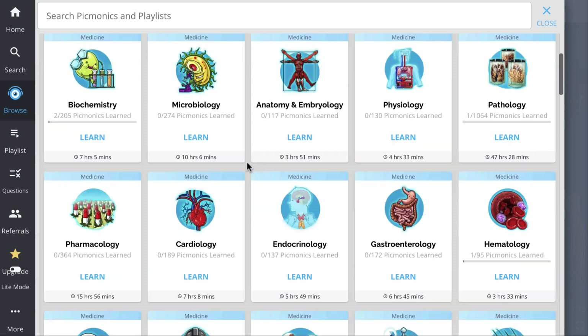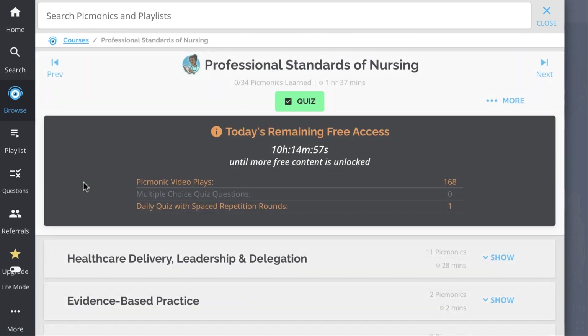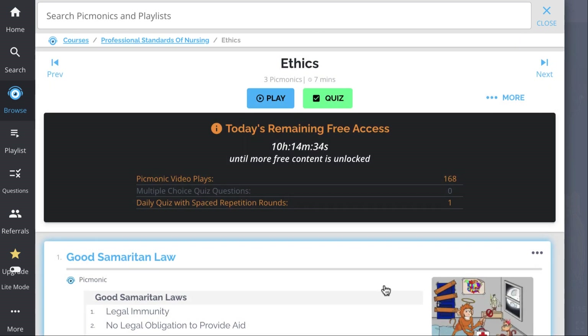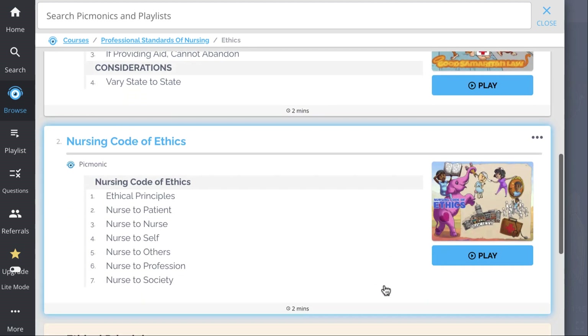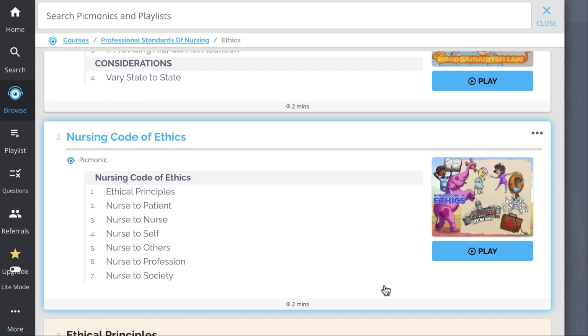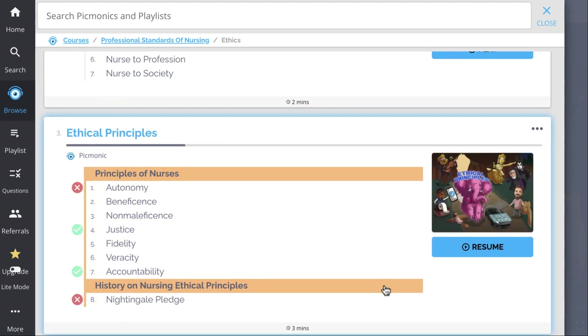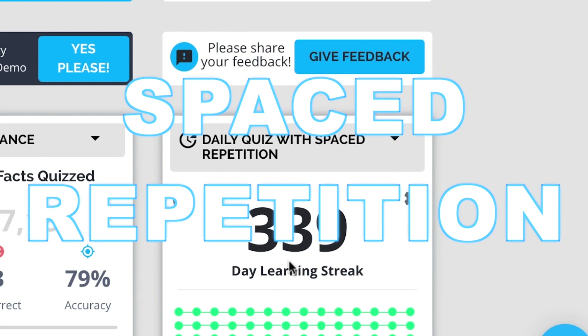And while you're there, check out the rest of our Ethics Pickmonics. We've got all the content you'll need to remember — everything from Good Samaritan Law, Nursing Code of Ethics, Ethical Principles, and so much more. So you can lock down on everything you need to know forever. Play, quiz, and spaced repetition.